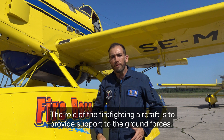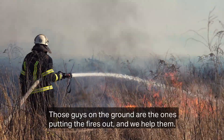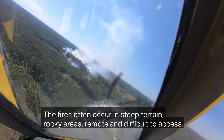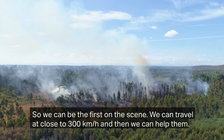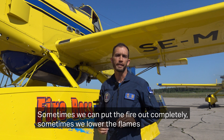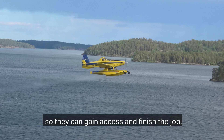The role of the firefighting aircraft is to provide support to the ground forces. Those guys on terrain are the guys putting the fires down and we help them. The fires normally occur in steep terrain, rocky areas, remote and difficult access. So we can be the first one on the scene, we can travel close to 300 km per hour and then we can help them. Sometimes we can put the fire out completely, sometimes we can lower the flames so they can gain access and finish the job.